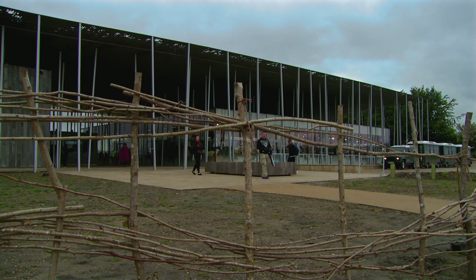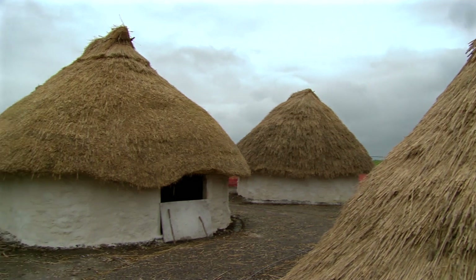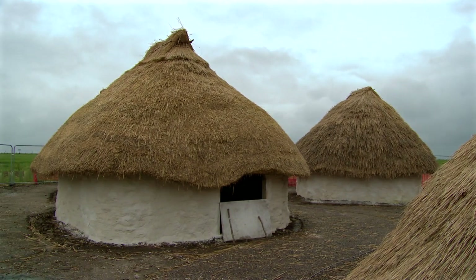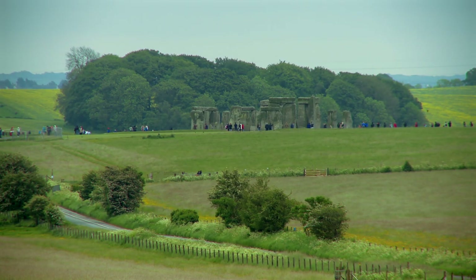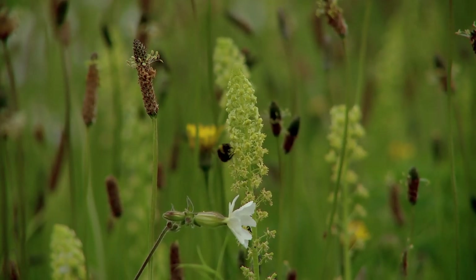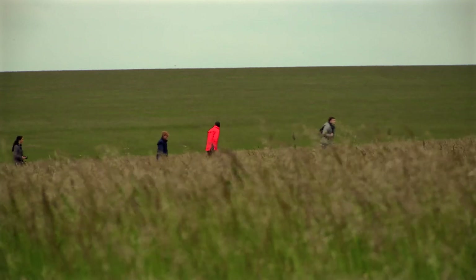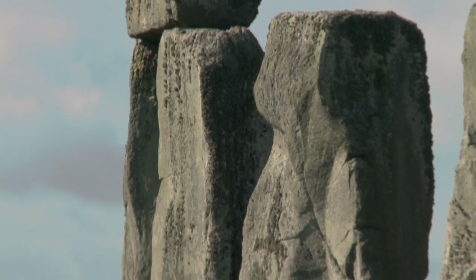The Stonehenge project has three major parts. Number one was opening our brand new visitor centre here. Number two was building and opening up these Neolithic houses to the public to show what Neolithic life was like. And lastly, we've got our landscaping works going on at the stones. Hundreds of acres have been converted from arable farmland to grass, and there's no better way to appreciate the stones than to see them in their wider natural setting.